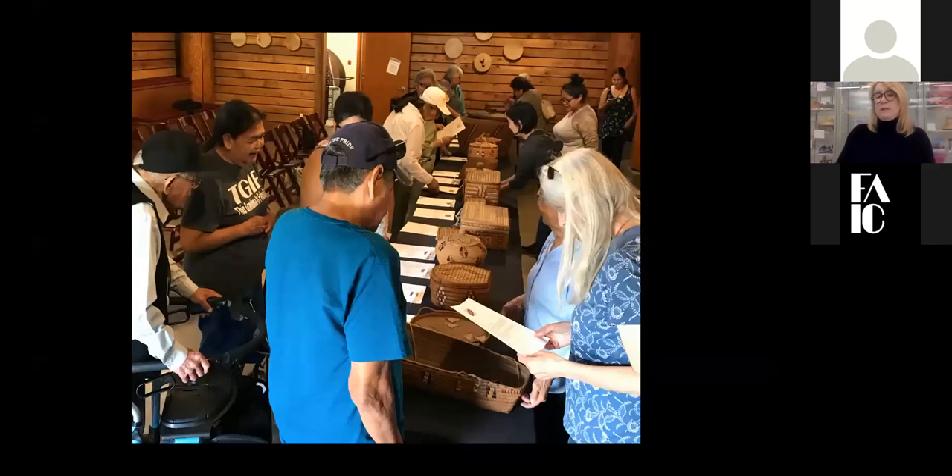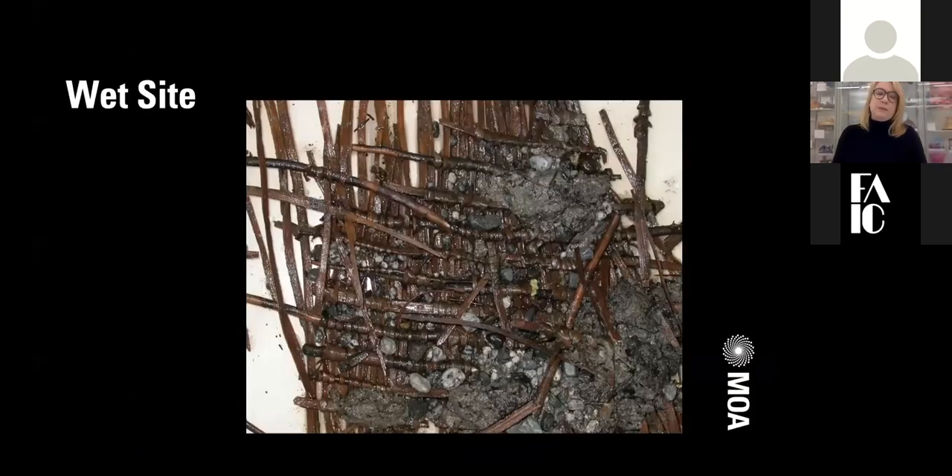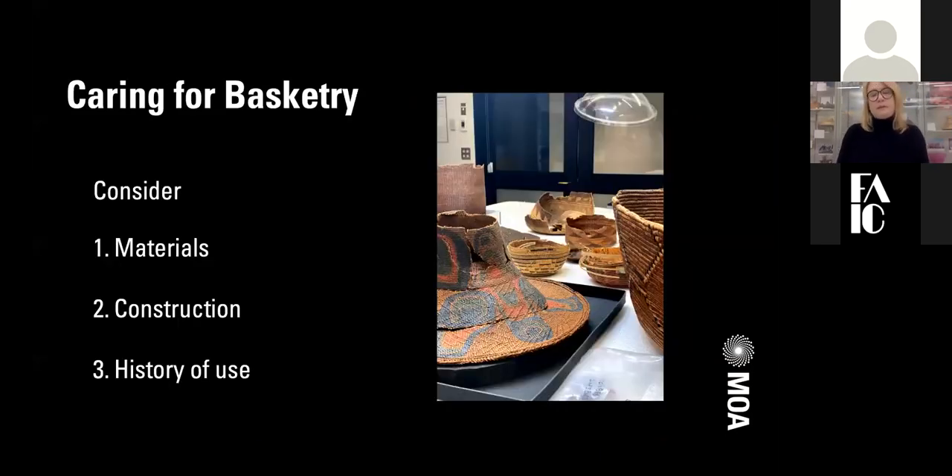The knowledge gained from these interactions is invaluable — we can learn so much about parts of the collection from people who actually know these objects. We refer to it as preserving the intangible aspects of the object. We also share building space with the UBC Laboratory of Archaeology, or LOA, which acts as a repository for wet site materials in the province. We act as an overflow in our cold storage for keeping those objects safe, and we also have the equipment to treat these objects with cleaning or preservation treatments.